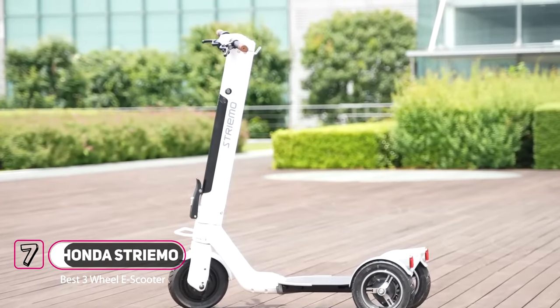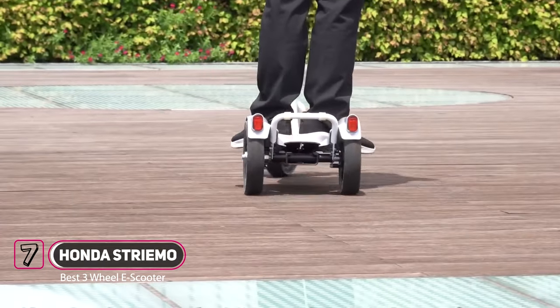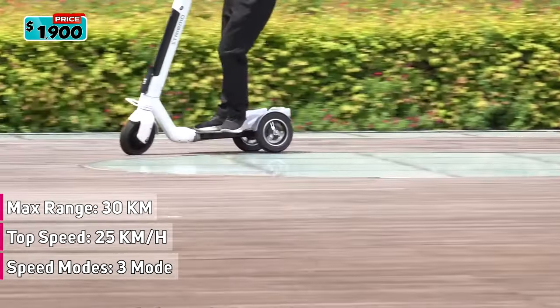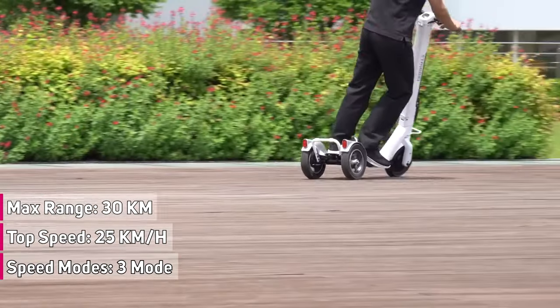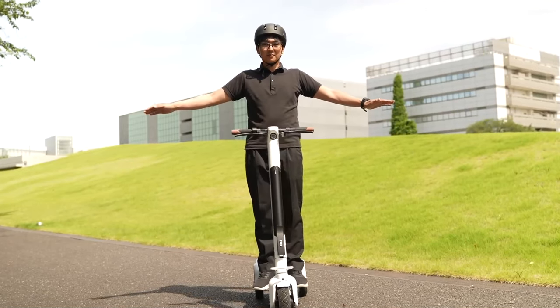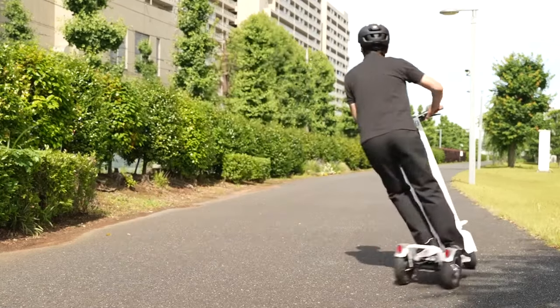Honda Motor has introduced the Streamo, a one-person three-wheeled electric scooter. It comes in three speed modes with a maximum speed of 25 kilometers per hour. With a full battery it can go up to 30 kilometers, and it takes about three and a half hours to charge. The Honda Streamo features a balance-assist mechanism that enables riders to stay upright and prevents them from falling regardless of speed.